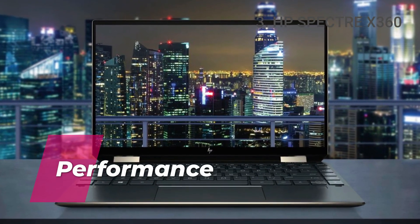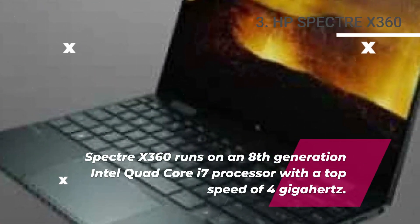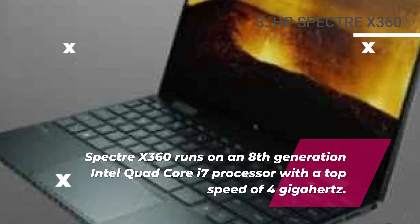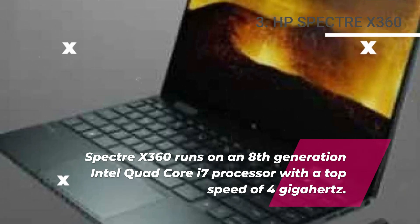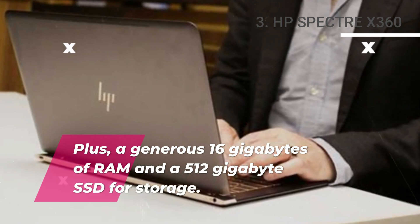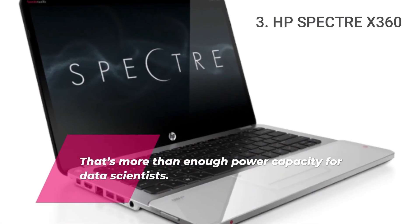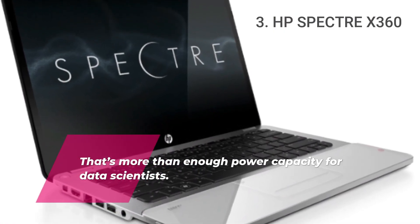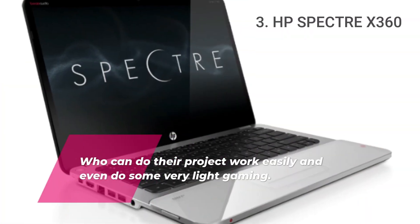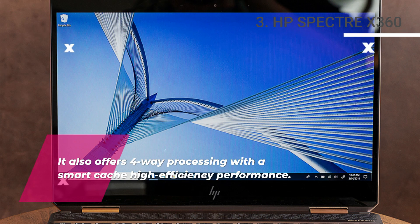Performance. The Spectre X360 runs on an 8th generation Intel quad-core i7 processor with a top speed of 4 GHz, a generous 16 GB of RAM, and a 512 GB SSD for storage. That's more than enough power for data scientists to do their project work easily and even do some very light gaming. It also offers 4-way processing with smart cache high efficiency performance.